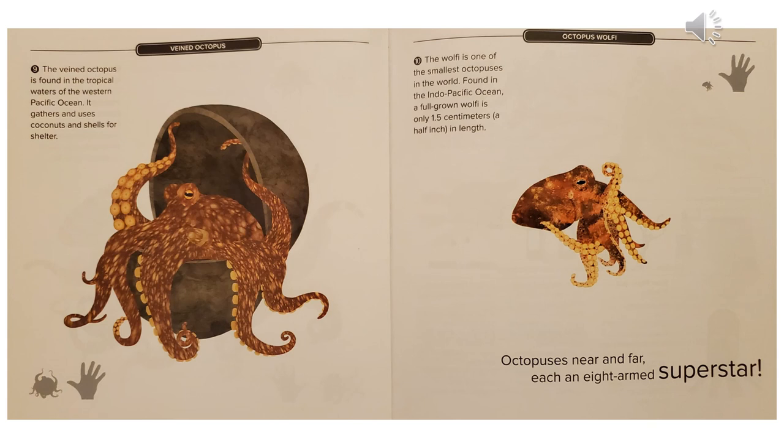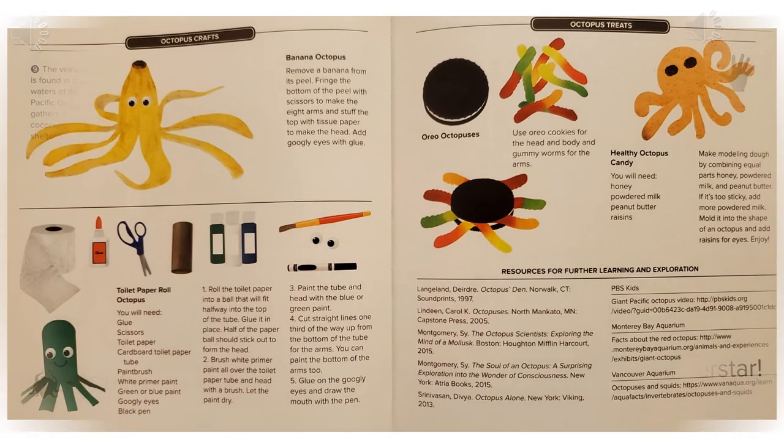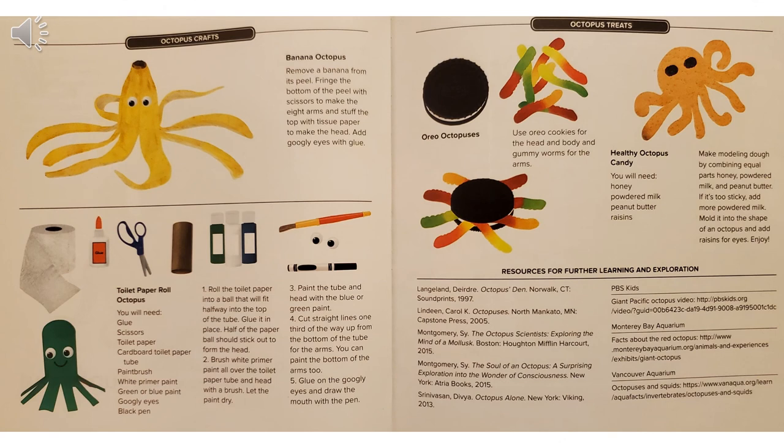Octopuses near and far, each an eight-armed superstar. Here are some ways to make an octopus. You can make one out of a banana peel or a toilet paper roll. You can also make an octopus out of an Oreo and some gummy worms. And you can make octopus candy with honey, powdered milk, peanut butter, and raisins.